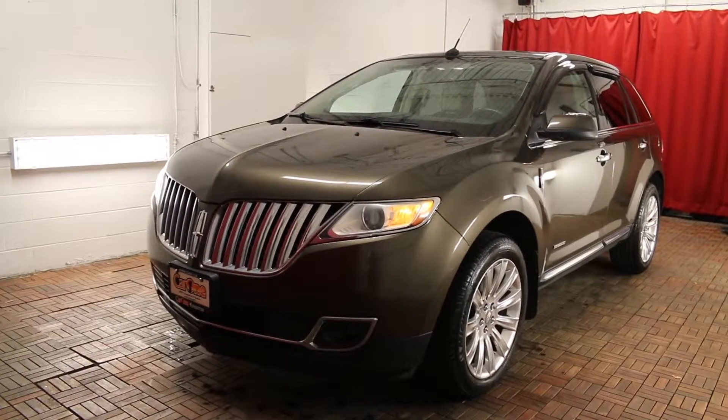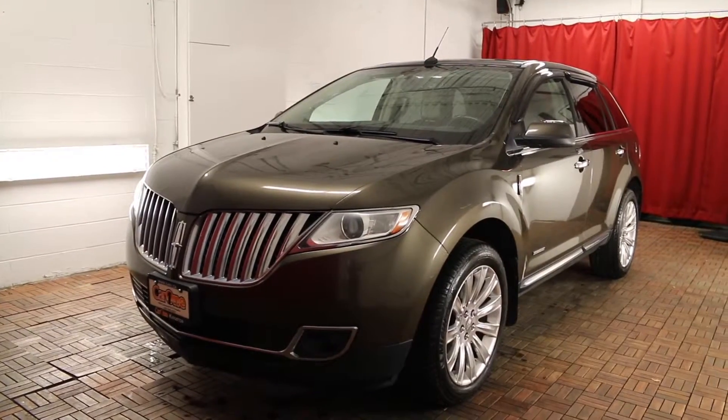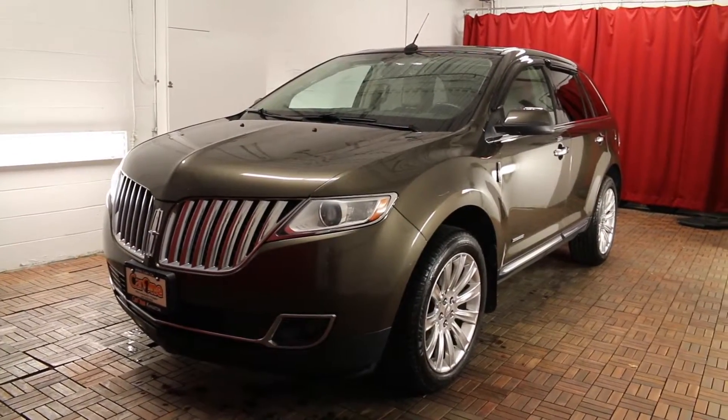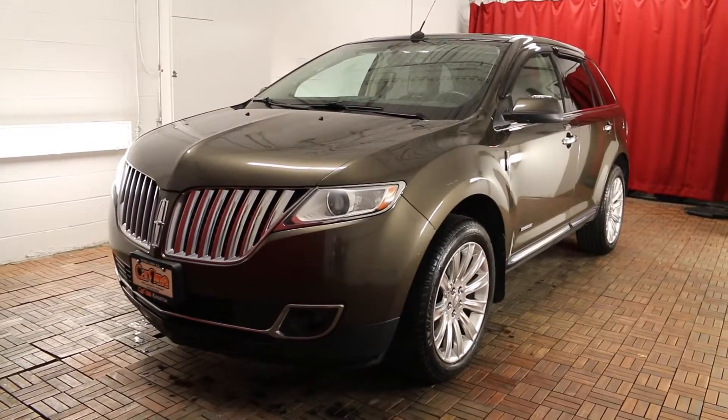Welcome to Car 1, located at 1010 Centennial Drive, Kingston, Ontario. Today we're looking at a 2011 Lincoln MKX 4-door utility all-wheel drive. Gold leaf metallic exterior with brown leather interior, 4-door and 5-passenger.